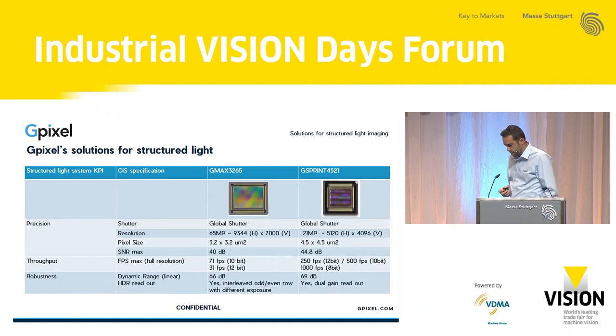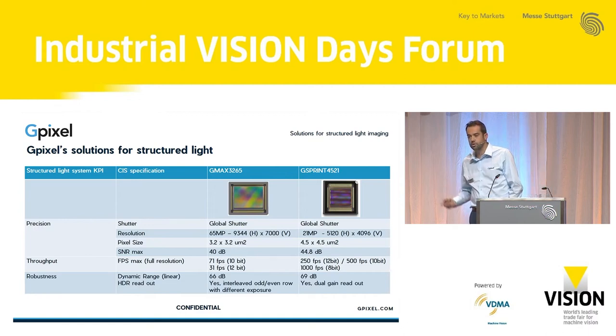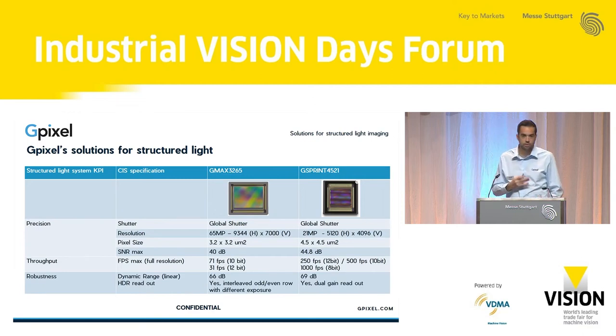For structured light, we have two sensors widely used today. A 65 megapixel product with high resolution and 3.2 micrometer pixels, running at moderate speeds — 70 frames per second in 10-bit mode — and with high dynamic range options. One of our later products developed is a similar optical format but lower resolution with bigger pixels for higher sensitivity and larger full well, resulting in higher signal-to-noise ratio and also significantly higher speeds — really for high-throughput applications. This sensor also has an option for dual gain readout to increase high dynamic range capturing.